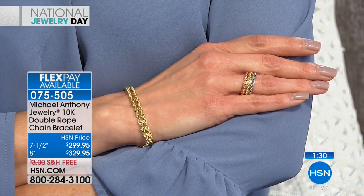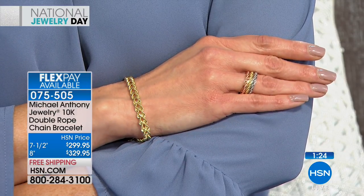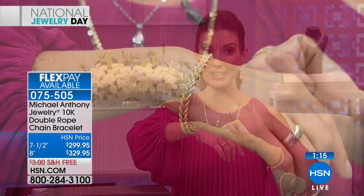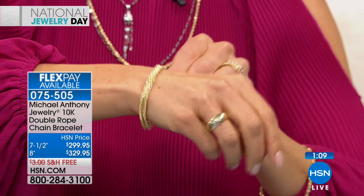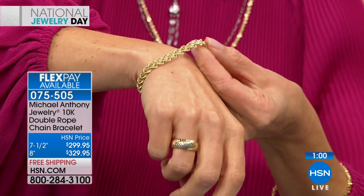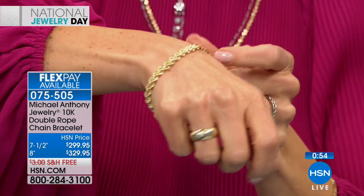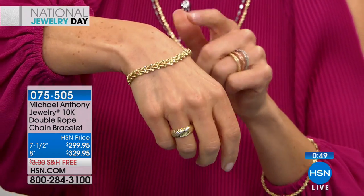Also available: the single rope chain bracelet in all rose and all yellow. Now featuring the miraculous Mary Pendant — extremely limited, the lowest price ever aired. This is all 10-carat gold. On the reverse side is a true miraculous medal: when the Blessed Mother appeared to St. Catherine Laboure in 1830, she gave specific instructions. You'll see the 12 stars representing the 12 apostles, the flaming hearts of Mary and Jesus at the bottom, the M for miraculous, and the sign of the cross for the crucifixion.